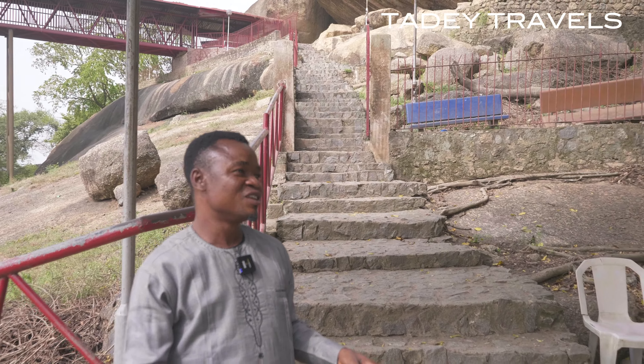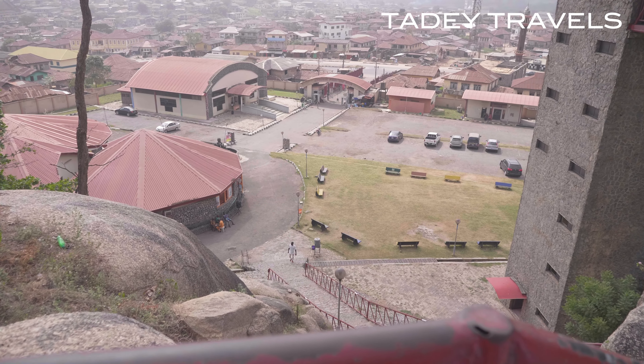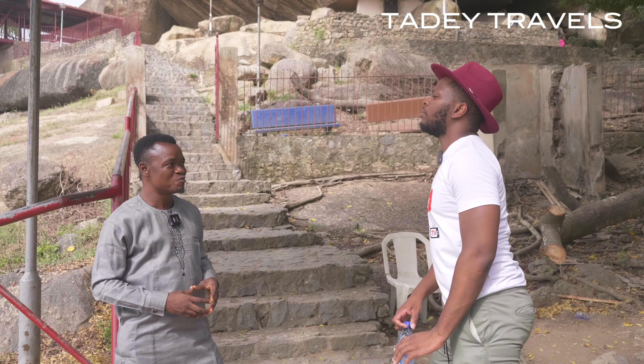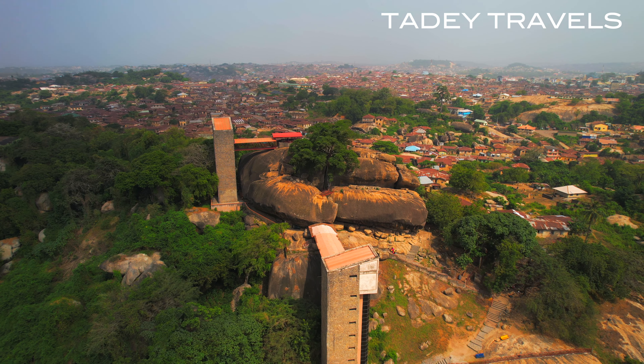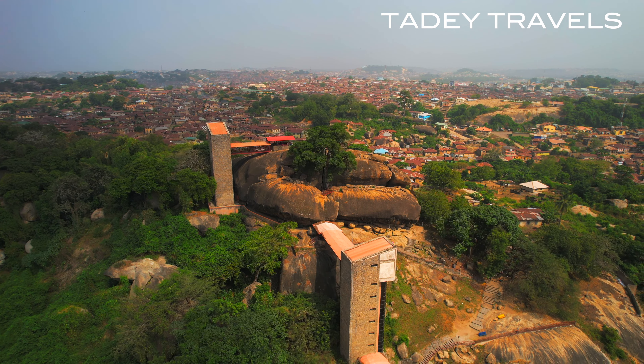The first level of the rock is called Lisha Big Garden. Lisha Big Garden is named after one of our past warriors called Lisha, one of those that led the people of the Egba — under the Oyo Empire. It's a natural garden set aside to honor him.